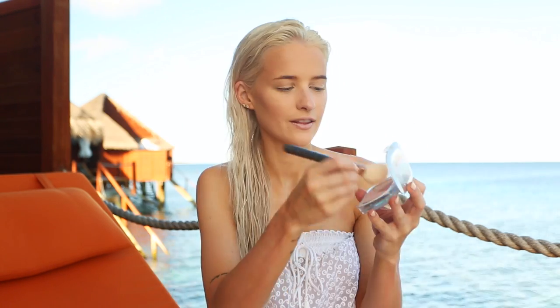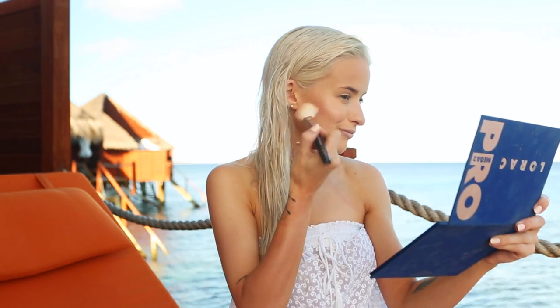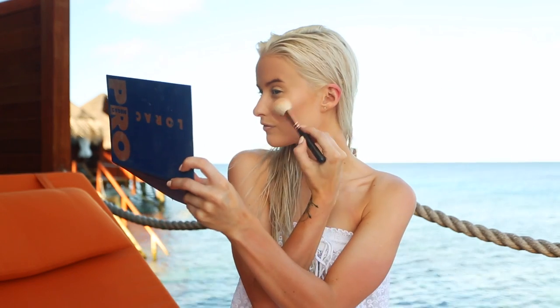I'm also working in the L'Oreal True Match highlight — I think this is one in the rose shades. I adore this as both a blush and a highlight, so I'm using the two together: adding the more whiter, creamy shades to the top of my cheekbones and a light pink to the apples of my cheeks. It's so pretty.